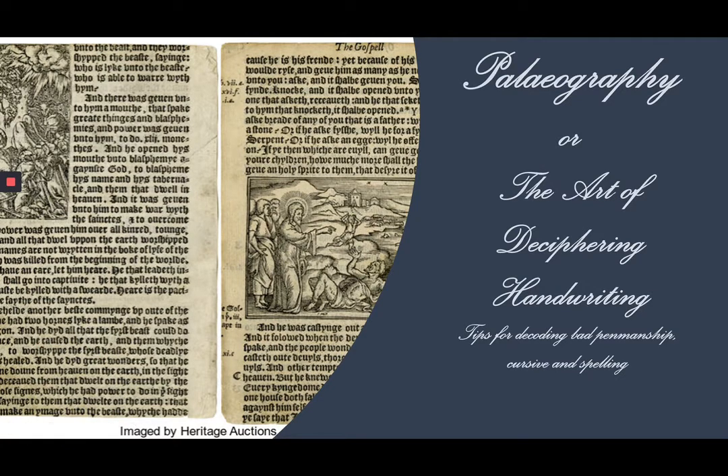Paleography is the study of ancient and historical handwriting. While you can hire someone with this specialty, or purchase software to transcribe your document, I hope that this video will help you to at least get more comfortable deciphering old handwriting yourself, and save time and money in your genealogy research.